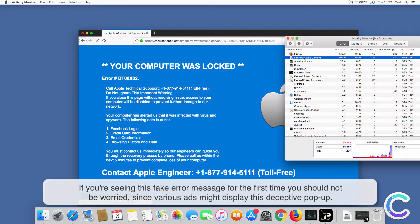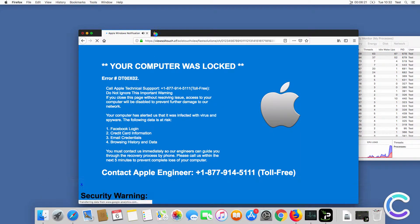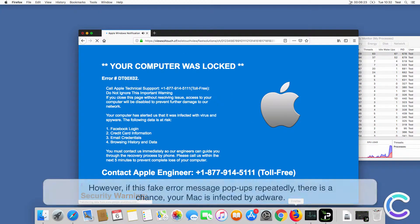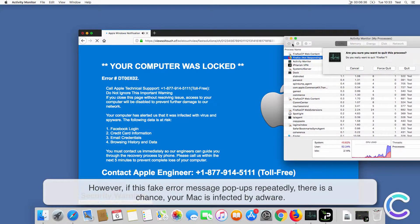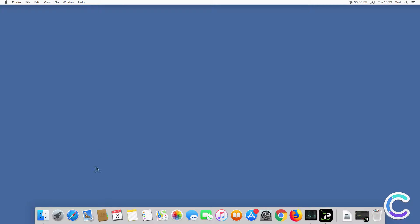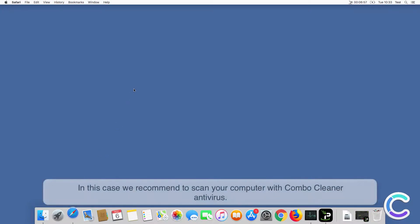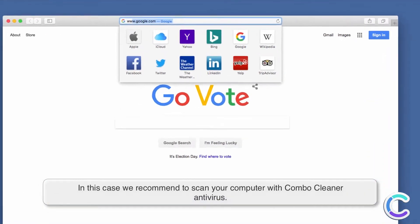If you're seeing this fake error message for the first time you should not be worried, since various ads might display this deceptive pop-up. However, if this fake error message pops up repeatedly, there is a chance your Mac is infected by adware. In this case, we recommend scanning your computer with Combo Cleaner antivirus.